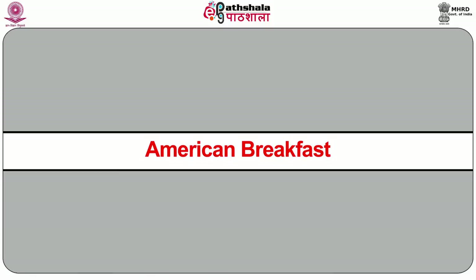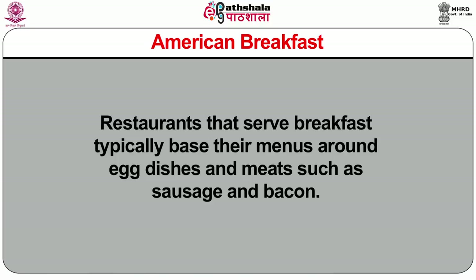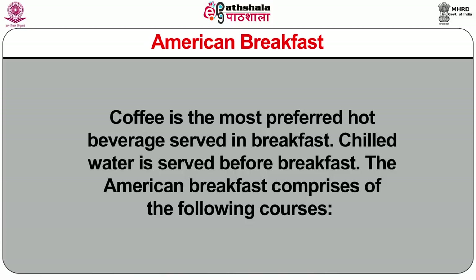Now I am going to discuss about American breakfast. Traditional breakfast in the United States and Canada derives from the full English breakfast and is neither too heavy nor too light. Restaurants that serve breakfast typically base their menus around egg dishes and meats such as sausages and bacon. Pancakes and waffles are also popular. An assemblage commonly known as a country breakfast consists of eggs or omelettes, sausage or bacon, hash browns, gravy, coffee, biscuits or toast with jam or jelly, and fruit juice. Coffee is the most preferred hot beverage served at breakfast. Chilled water is served before breakfast.